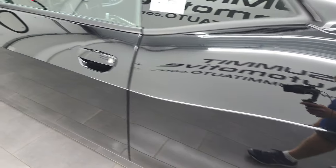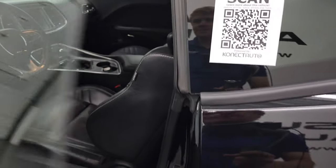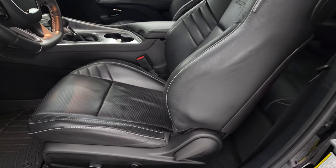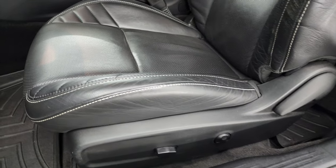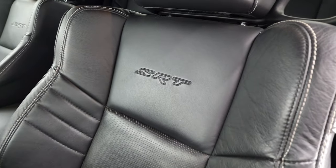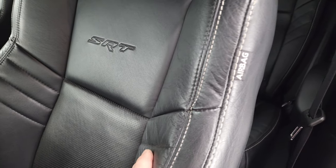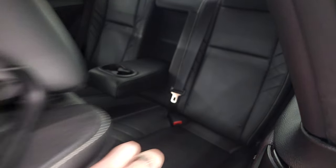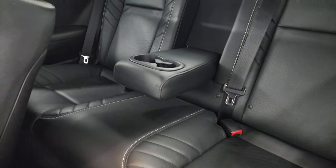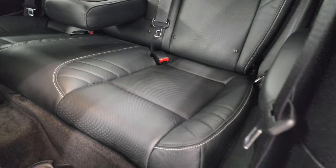It does have the blind spot monitoring, heated mirrors, and inside this one has my favorite leather seats as well — the Laguna leather. No rips or tears on the seats. You get the SRT embossed in the backrest. These seats are very soft touch leather. The back seats are trimmed out the same way. Latch child safety system if you want to try and get a car seat back there. And this one has WeatherTech floor mats throughout.